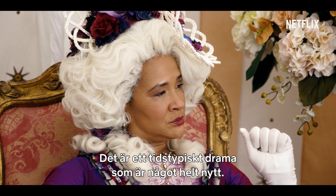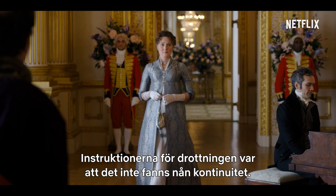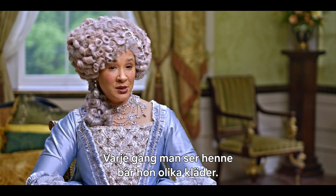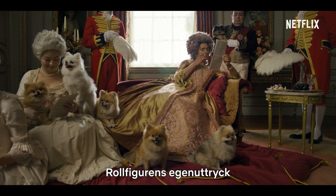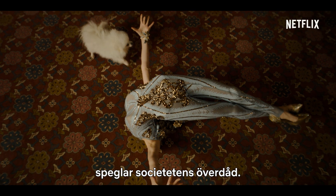We want it to be a period drama like you've never seen before. The remit for the Queen was that she didn't have any continuity, so every single shot that you see her in she's in something different. That drove a kind of character choice as well about the gaudiness of the society.